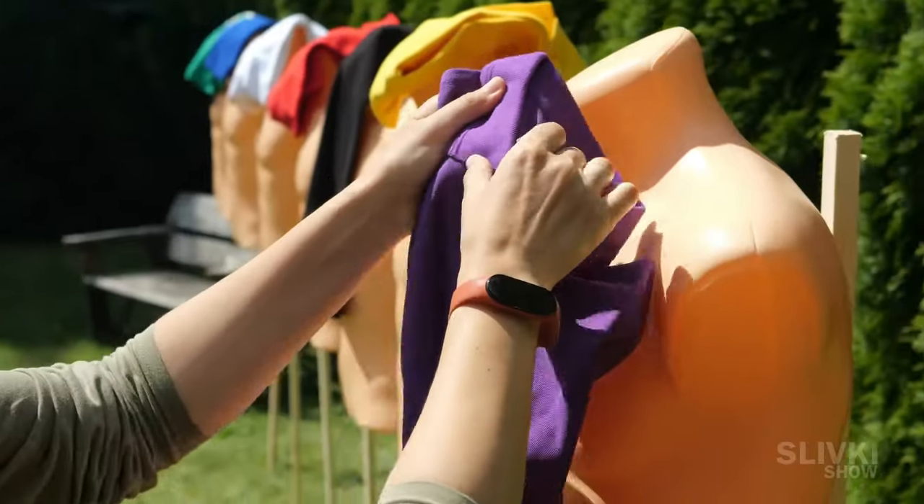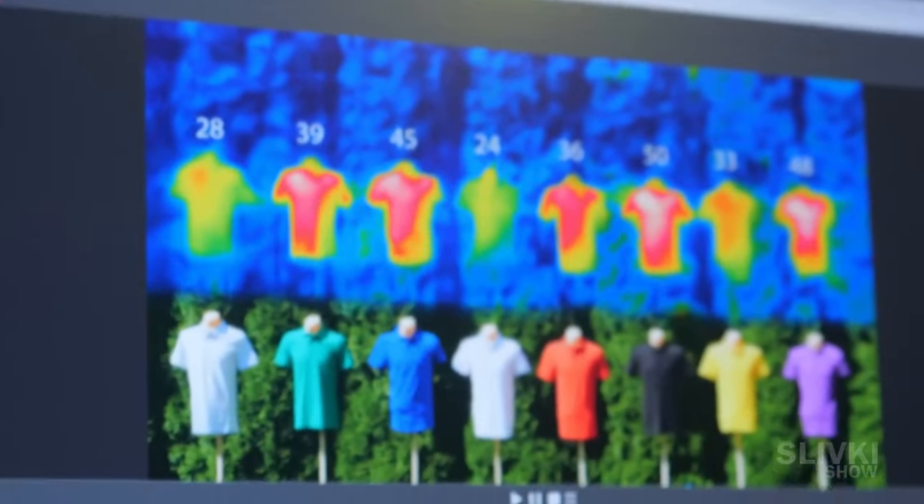Today you'll find out how the color of your t-shirt affects the heating of your body from the sun's rays, and what you can do about it.